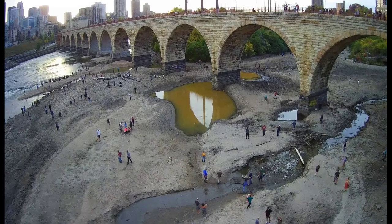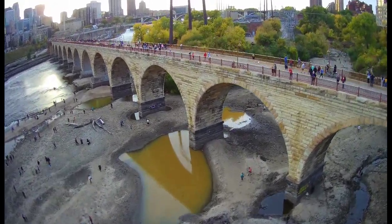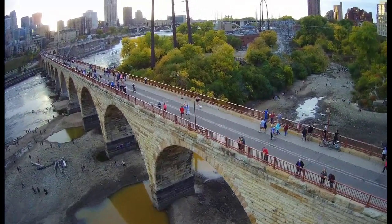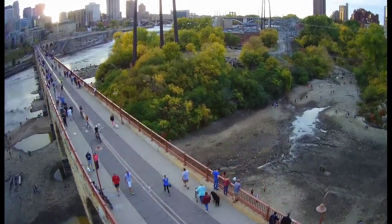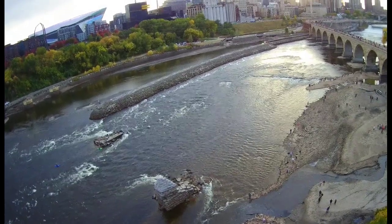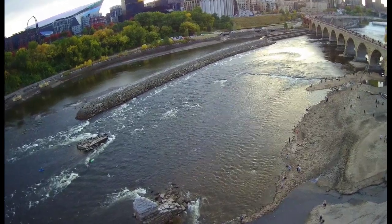The Stone Arch Bridge, which is an old historic railroad bridge, was also a very popular vantage point. There were quite a few crowds up there walking and biking and scootering and just checking out the views. There were also some whitewater kayakers trying out the newly formed rapids. There have been talks over the years of building some sort of a whitewater park through downtown Minneapolis.